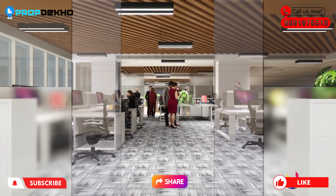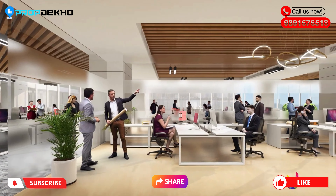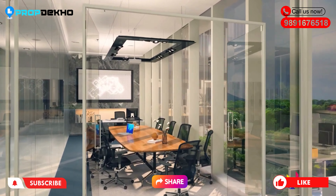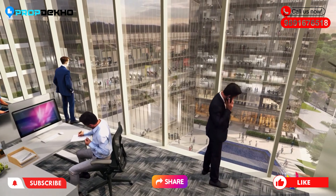You will get a 4-level basement with a triple-height entrance lobby and a lounge spread across 20,000 square feet. You can book your retail shop or office space in Tower C, which has a height of G plus 8.